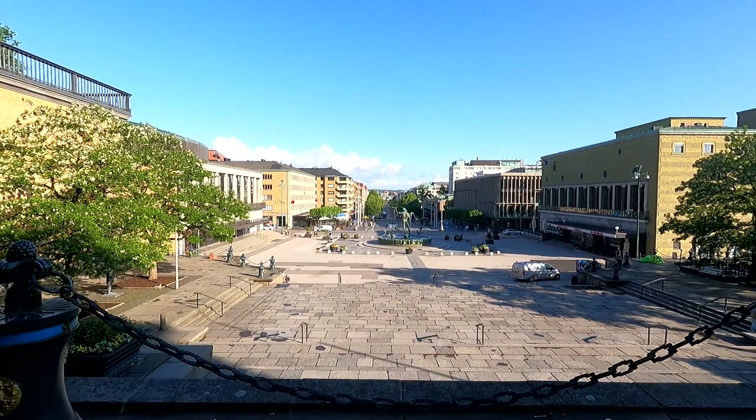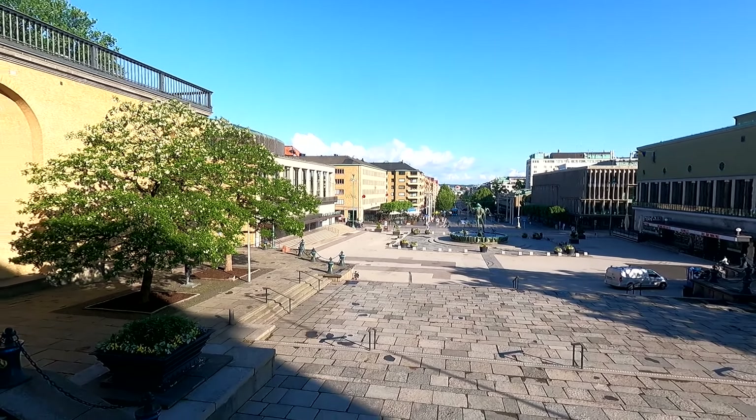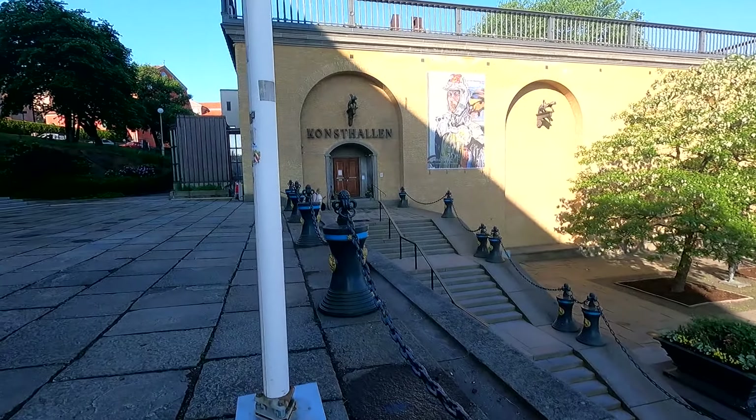Now this is the upper part, or the southern part of the street. The name of this area is Götaplatsen, and behind me here, as I'm turning around, this large building is Gothenburg's Art Museum.